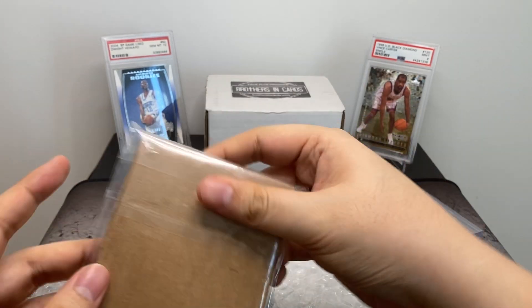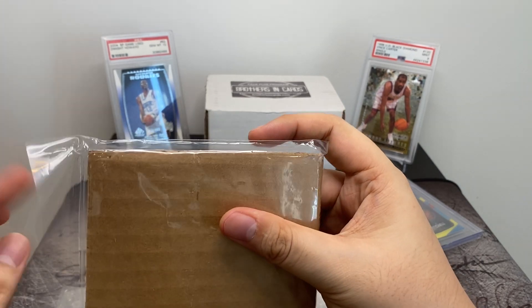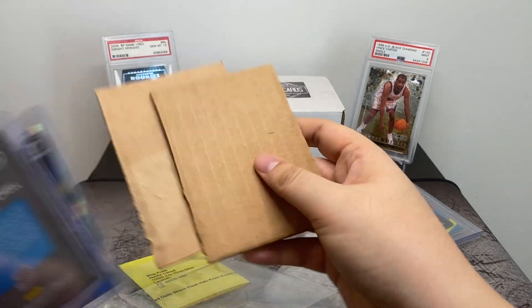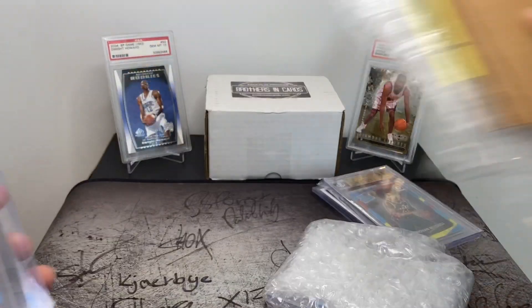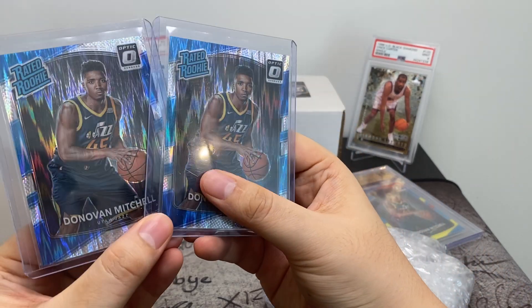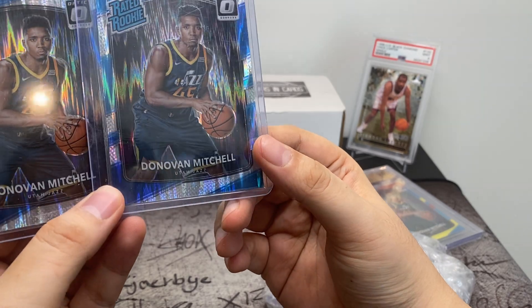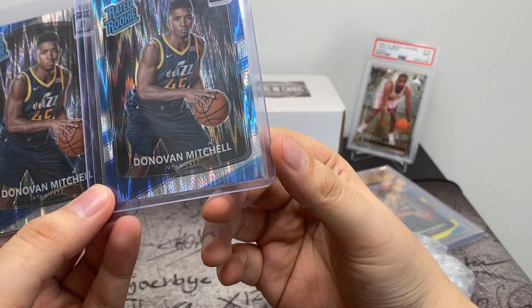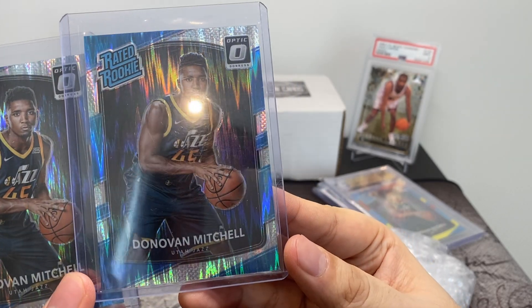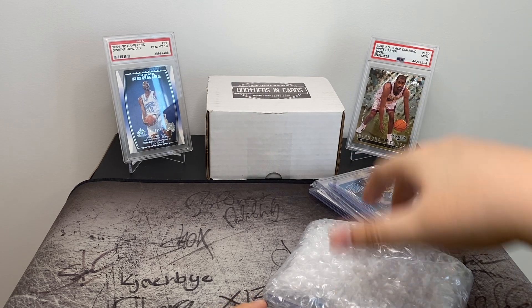These are some more Donovan Mitchell cards — they're the Optic Shock variety. I just really like the design of it, it really stands out. I'll give these a closer look off camera, just to check corners and edges and stuff. And then again, maybe submit them for grading.